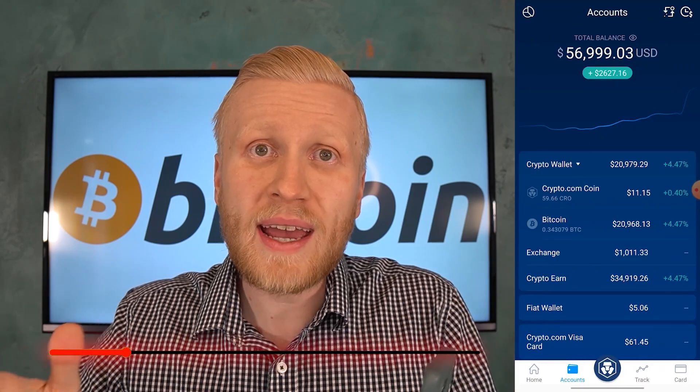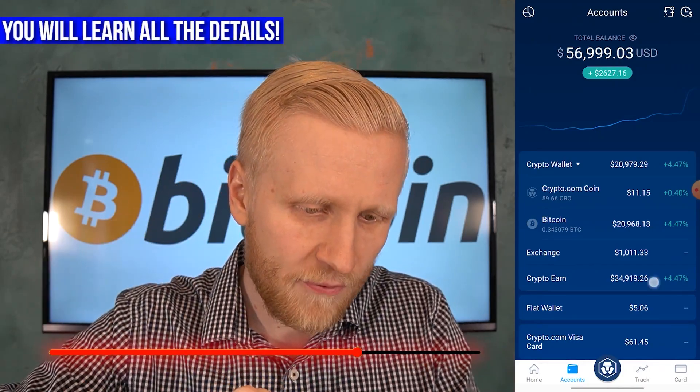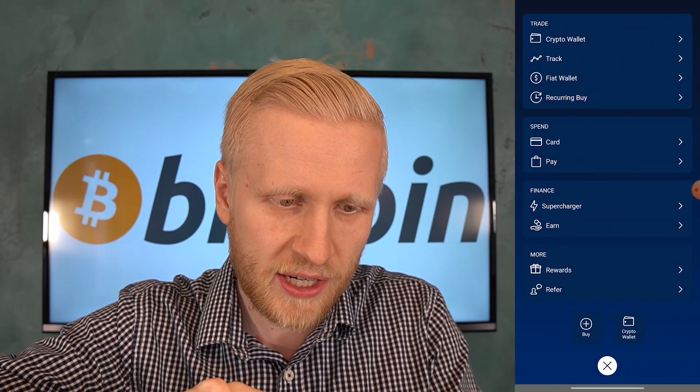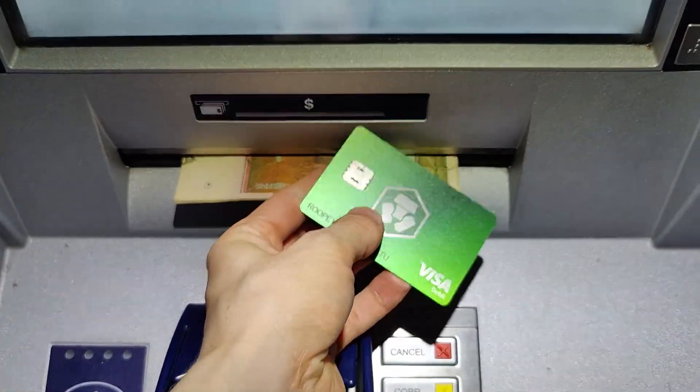Make sure to watch this video until the very end because I will also show how you can use your earnings. Once you earn money from CryptoEarn, you can use it in real life using your Crypto.com card or by using CryptoPay. In the first part I'll show you how to make money while you sleep, and in the second part I'll show you how to use your earnings to buy whatever you want.